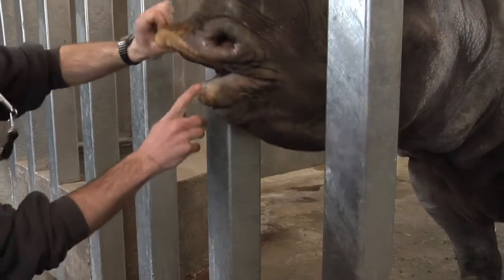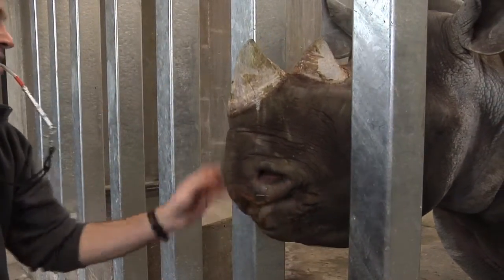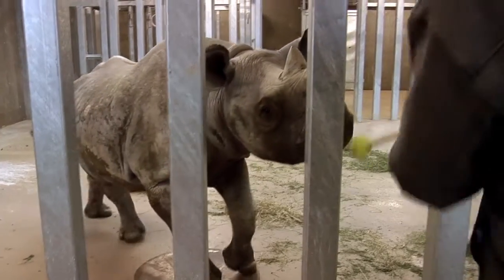Next, the keepers and rhinos go through a positive training program where they work on husbandry and medical behaviors. This aids in their health care.